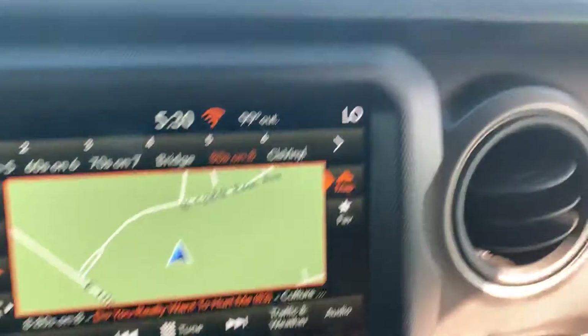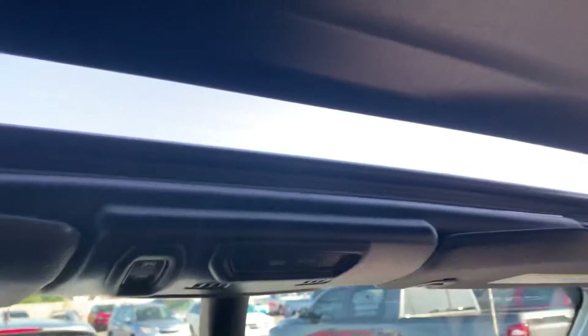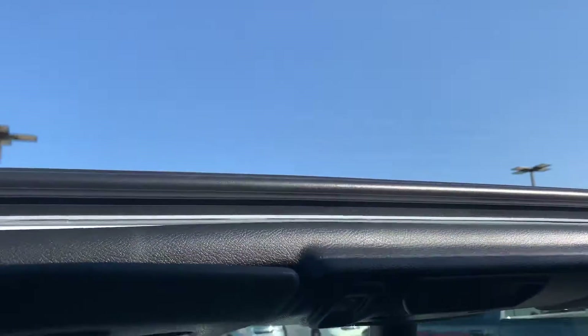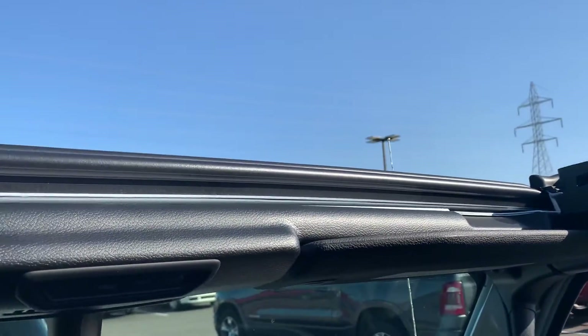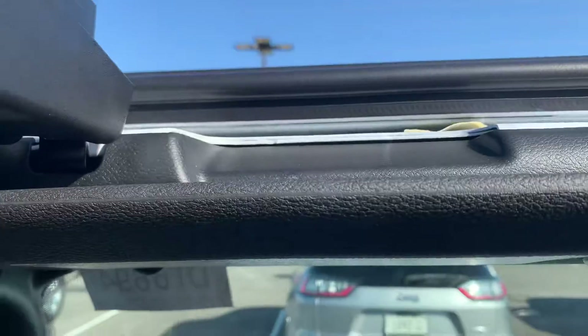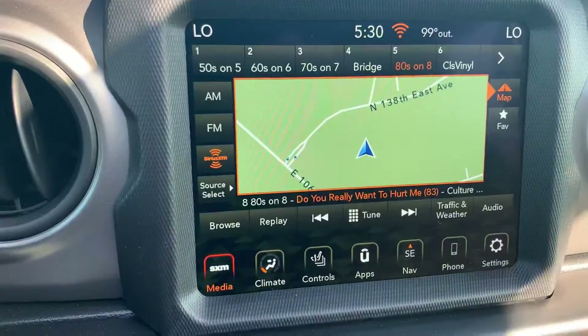There's only like 10 of these on the ground in the whole United States equipped like this right now. It has the Power One Touch Top — I want to show you this, Gina. Humberto tells me you're buying it for your son. That top comes back so easy — literally one touch and bam, you're topless.